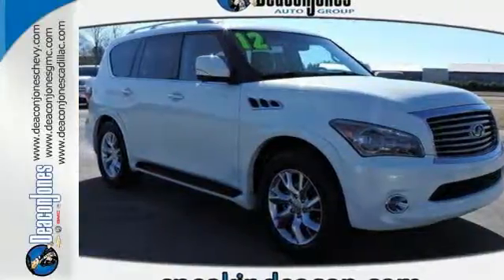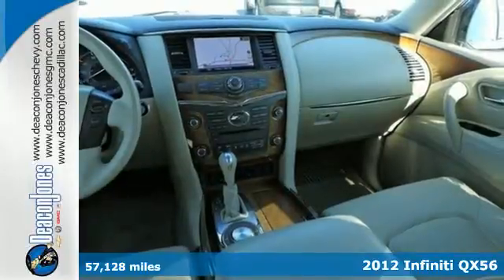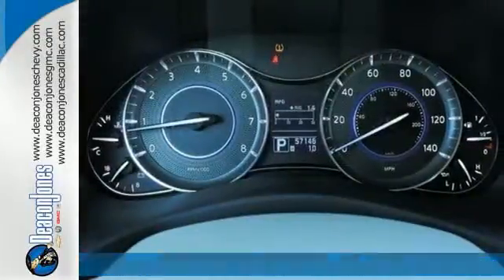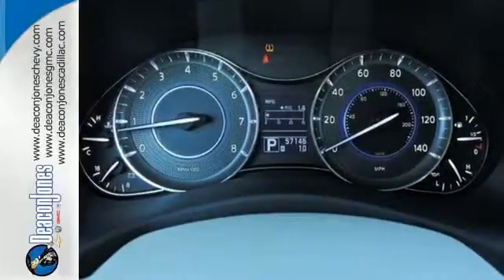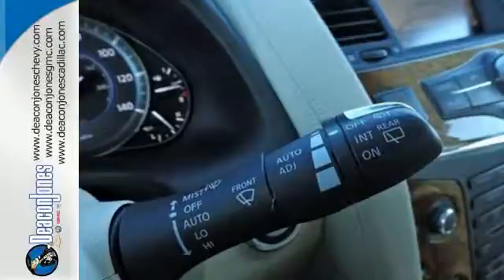It's a 2012 Infiniti QX56. If you're big on comfort and convenience, you're going to love this luxury SUV. It comes with dual zone climate control, an auto dimming rear view mirror, Tuscan burl wood trim, and heated leather seats.